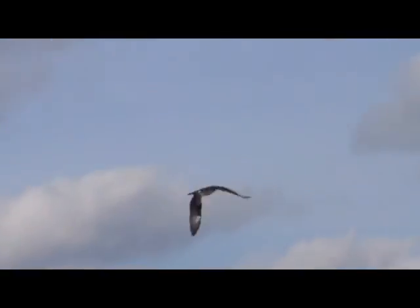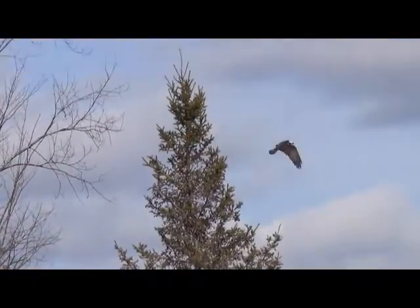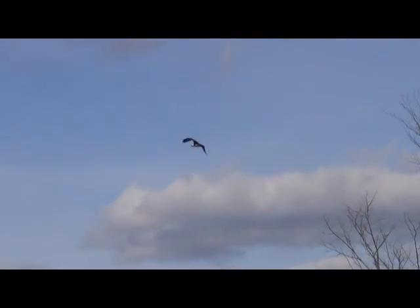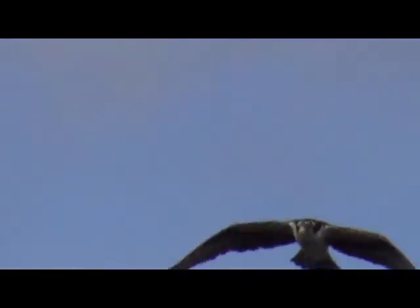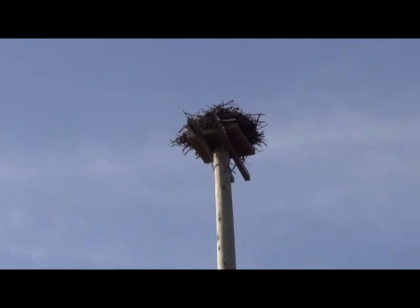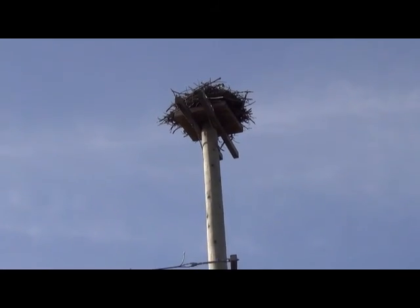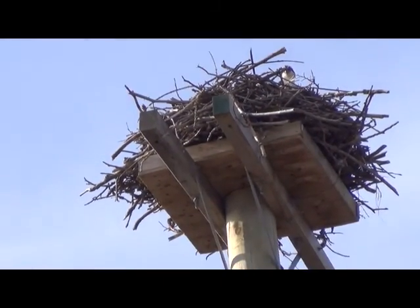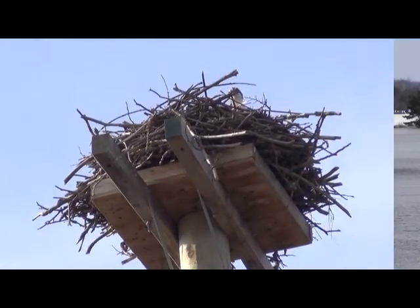And the ospreys are back — there you go. There they are on the nest. Ospreys never come here until the ice is off the lake.